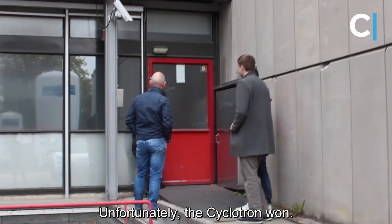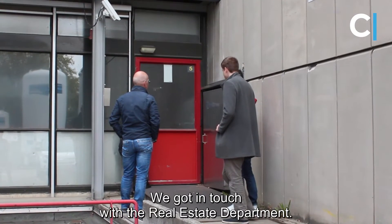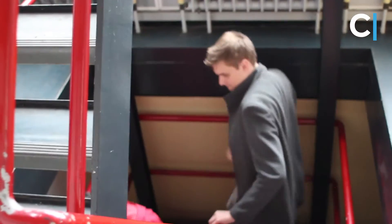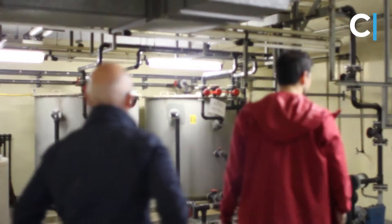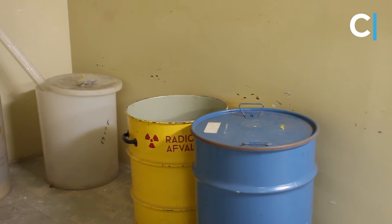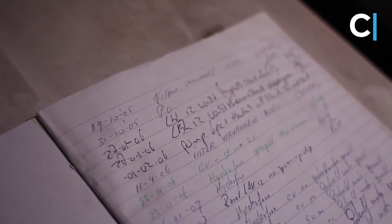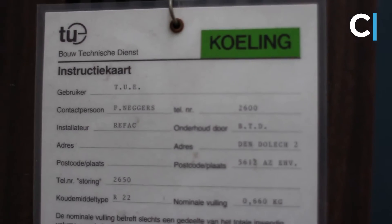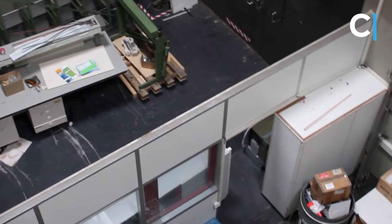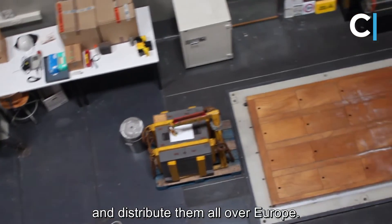Unfortunately, the Cyclotron won. What was surprising to us, however, is that Athene is still here after these 60 years. We got into touch with the TU/e real estate department, and we decided to take a look at what's left. The first thing we learned is that Athene was actually still used until a couple of years ago — GE Healthcare, also based on the campus, used the upper floors to produce radiopharmaceuticals and distribute them all over Europe.